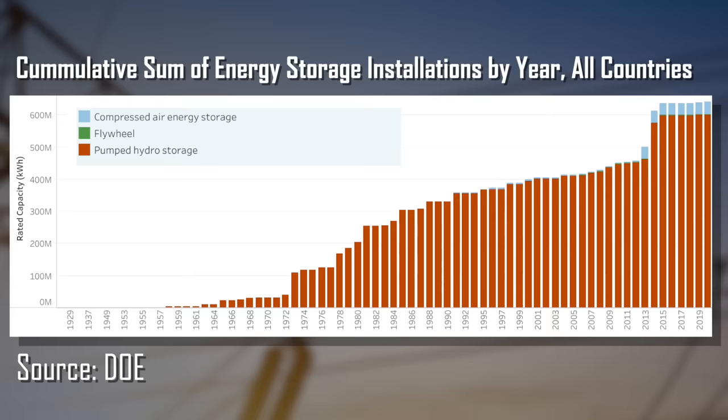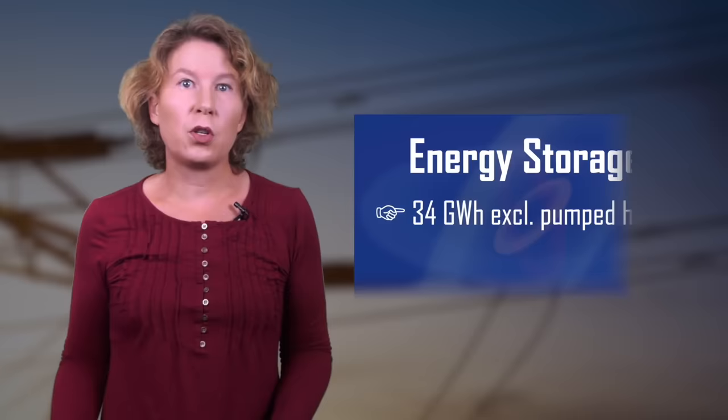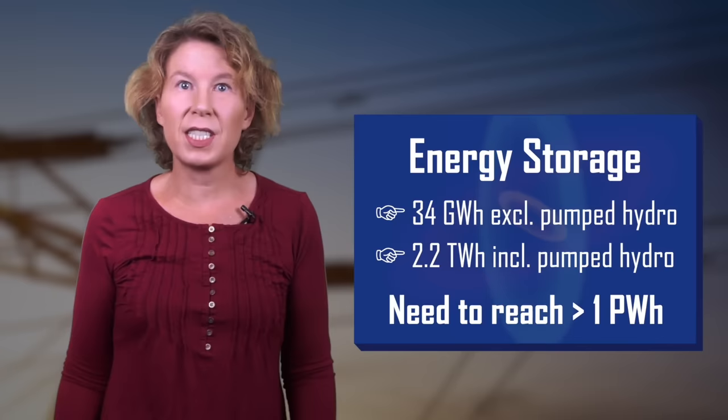Problem is, there are only so many rivers, and to pump water up a hill you need a hill — which is more than some countries have. Much of the increase in storage capacity in recent years comes from lithium-ion batteries, though they still make only a small contribution to the total. At present we have 34 gigawatt hours of storage capacity worldwide, not including pumped hydro. If you include pumped hydro, it's 2.2 terawatt hours. We need to reach at least 1 petawatt hour — about 500 times as much as the total we currently have. It's an immense challenge.